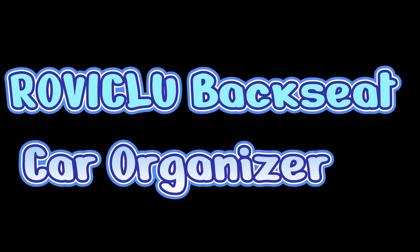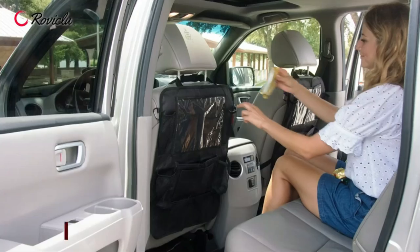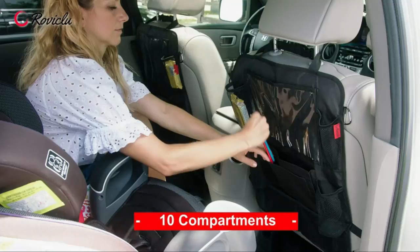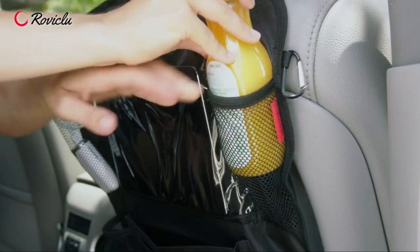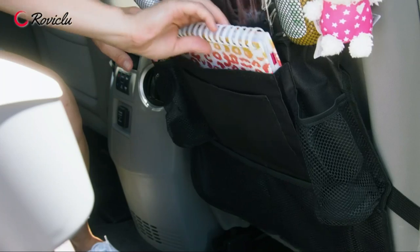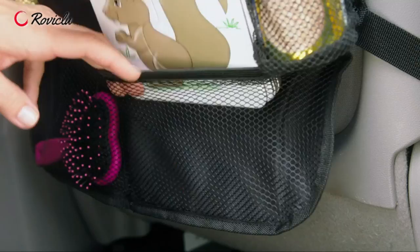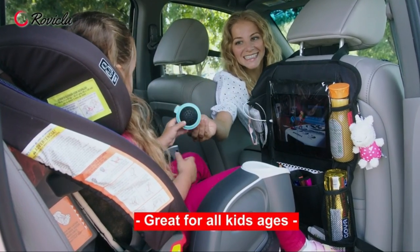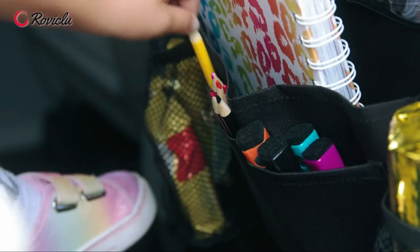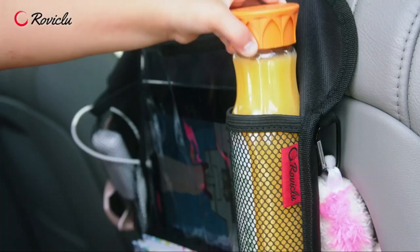The number 1 on the list is the Riviklu Backseat Car Organizer. It features two elastic straps for keeping iPads or tablets secure, plus eight other pockets for essentials such as phones and bottles. It has been designed with a sturdy bottom to prevent it from moving around your backseat. It is perfect for protecting car seats from dirt, pet hair, drinks, and food spills, and features a touchscreen tablet holder that protects your tablet and makes it easy to access.